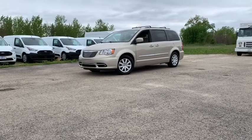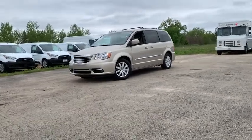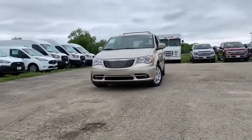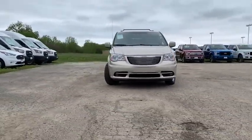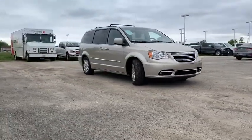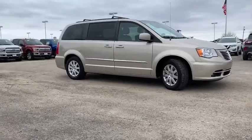Stop by and take a look at the 2015 Chrysler Town & Country. Town & Country's V6 engine provides plenty of power while still providing the fuel efficiency you look for in a vehicle. Tow up to 3,600 pounds when your Town & Country is equipped with the towing prep package.